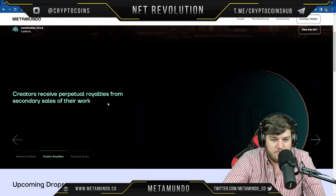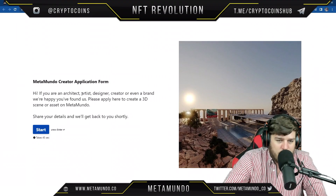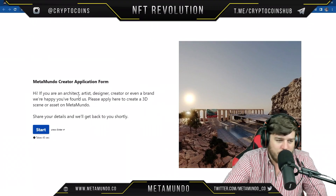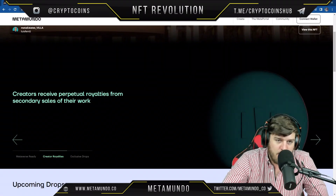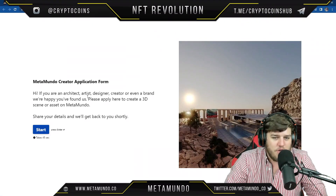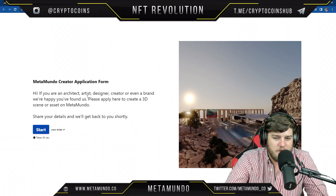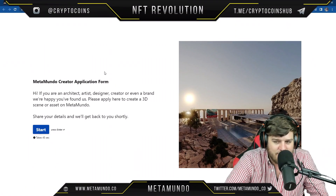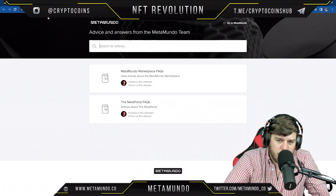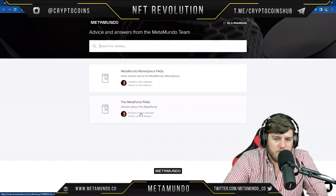Creators receive perpetual royalties from secondary sales of their work, which is really cool. You can actually apply to be a creator — all of this is on their main page at MetaMundo.com. Whether you're an architect, artist, designer, creator, or even a brand, you can apply to create a 3D scene or asset on MetaMundo.